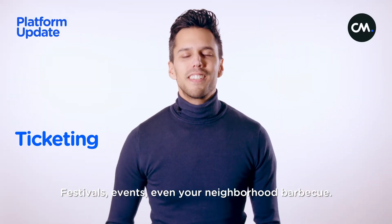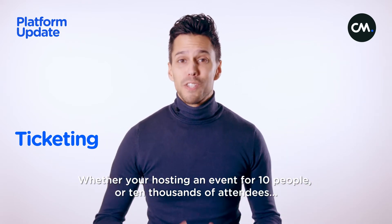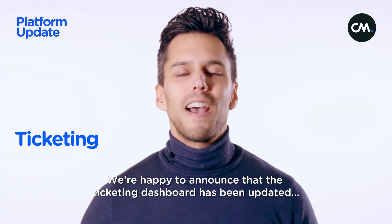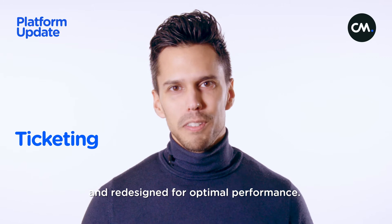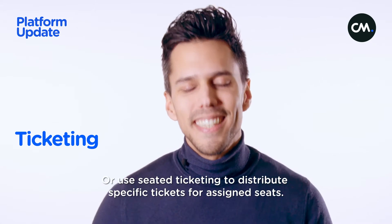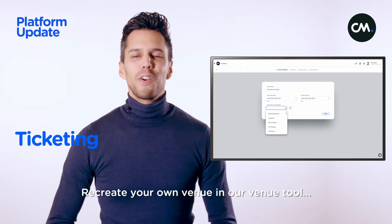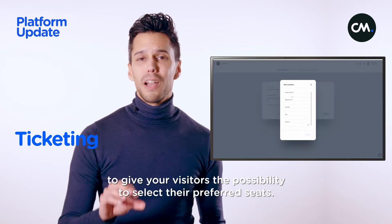Festivals, events, even your neighborhood barbecue. Whether you're hosting an event for 10 people or 10,000 attendees, ticketing from CM.com has got you covered. We're happy to announce that the ticketing dashboard has been updated and redesigned for optimal performance. Easily create events and set your price per ticket, special tickets, and amount of visitors. Or use seated ticketing to distribute specific tickets for assigned seats.